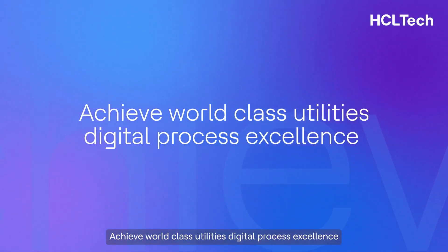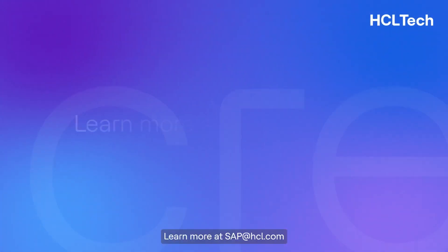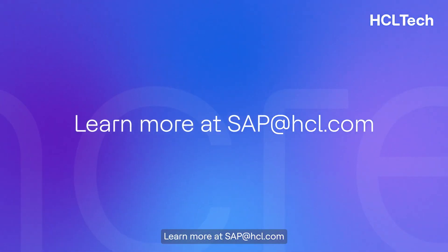Achieve world-class utilities digital process access excellence while reducing your IT TCO. Learn more at SAP at HCL.com.